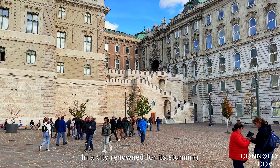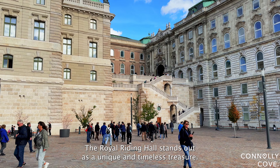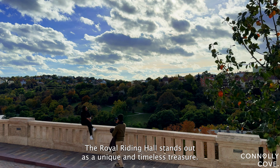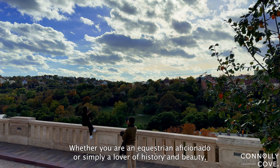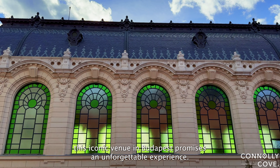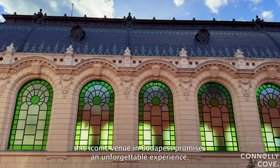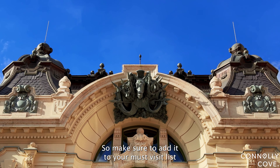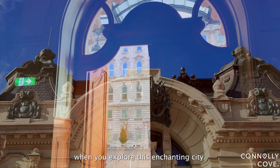In a city renowned for its stunning architecture and vibrant cultural scene, the Royal Riding Hall stands out as a unique and timeless treasure. Whether you're an equestrian aficionado or simply a lover of history and beauty, this iconic venue in Budapest promises an unforgettable experience. So make sure to add it to your must-visit list when you explore this enchanting city.